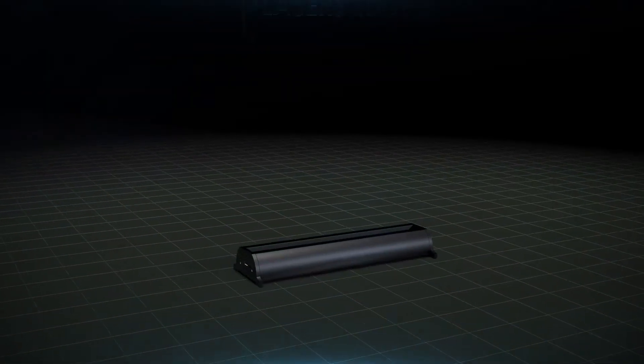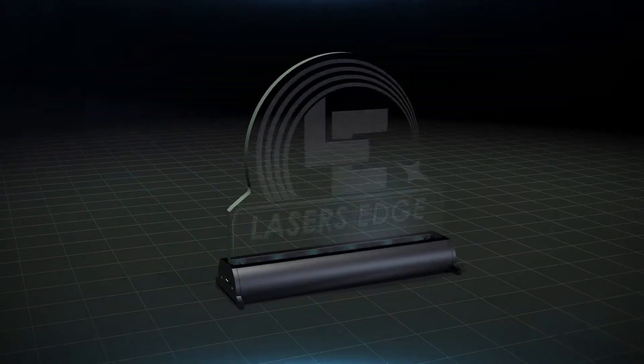Are you looking for a new and exciting product that will turn heads and attract attention? Introducing Edge Lights by Lasers Edge, the gold standard for light display graphics.